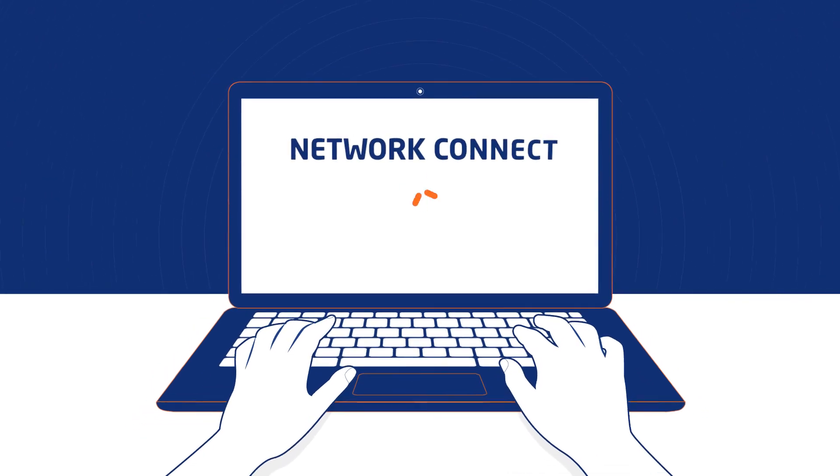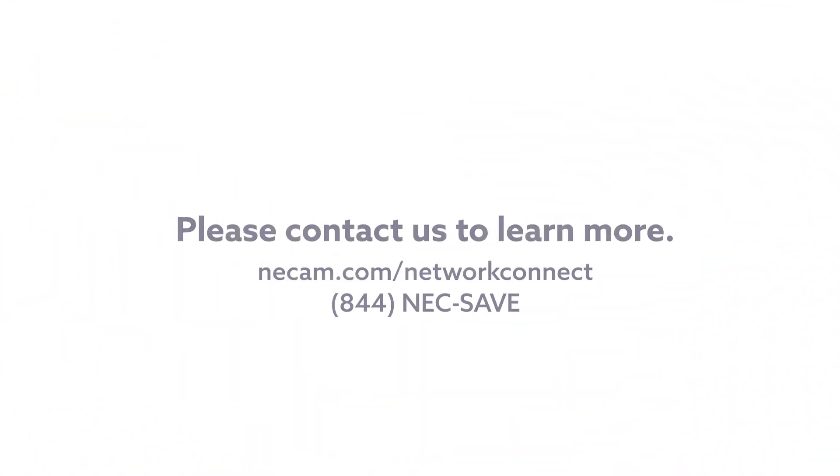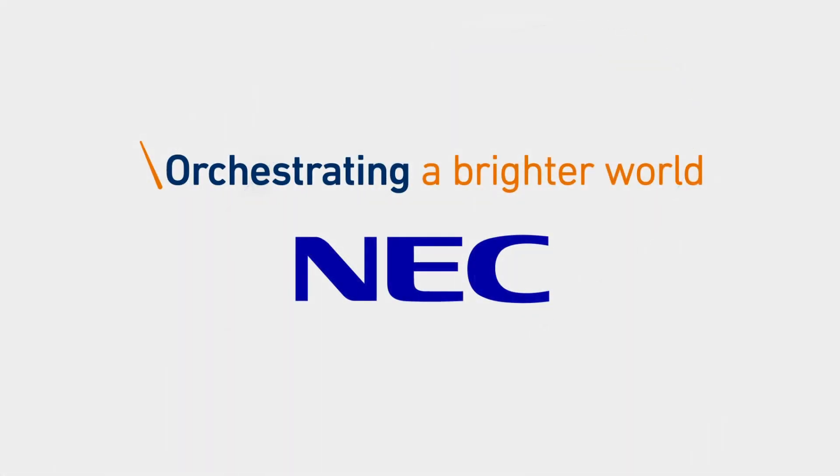We designed our Network Connect for Microsoft Teams solution to bring you unmatched quality and value. We look forward to discussing our solution with you further. Orchestrating a Brighter World. NEC.